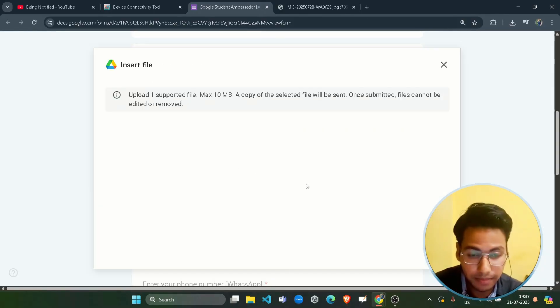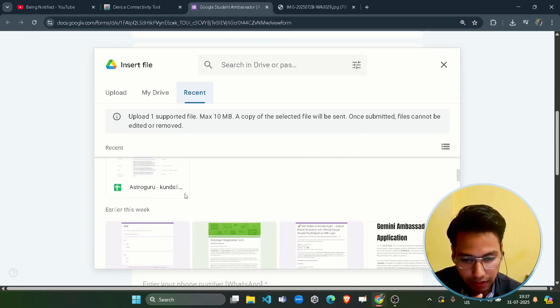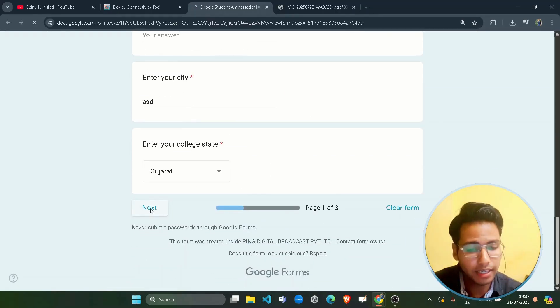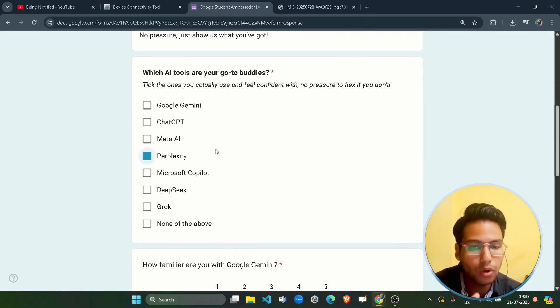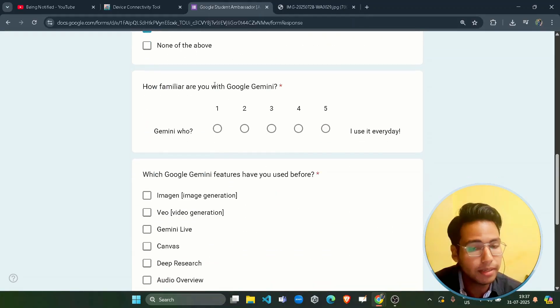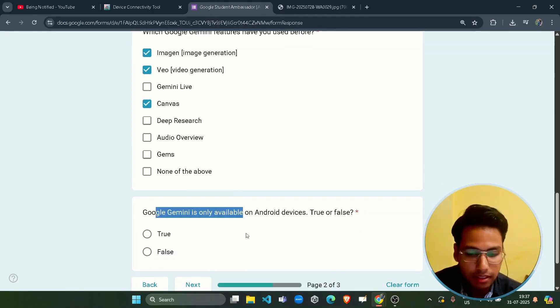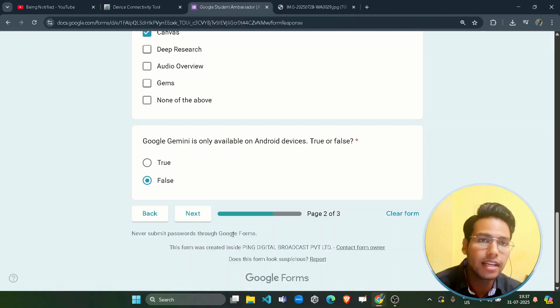Upload your ID card document and click the next button. On the next page, they are testing your familiarity and expertise with Gemini or AI tools. Select which AI tools you are actually using in your day-to-day tasks, give your familiarity rating with Google Gemini, and answer the question: 'Is Google Gemini only available on Android?' — that is false, as Gemini is available on Android as well as desktop.